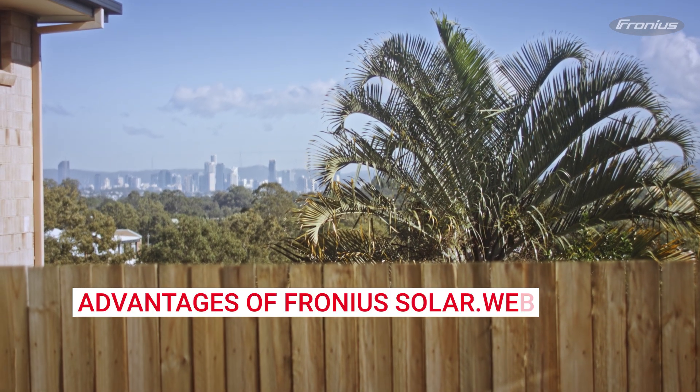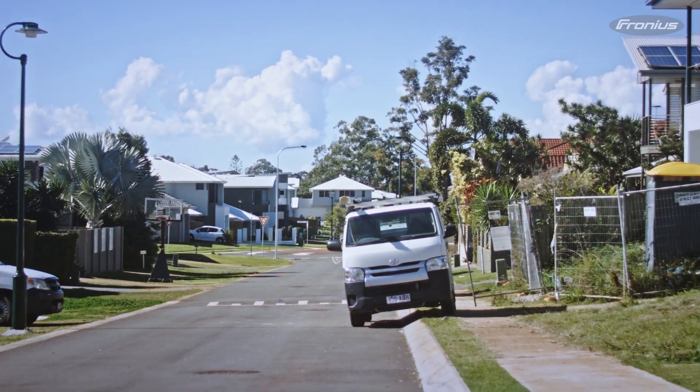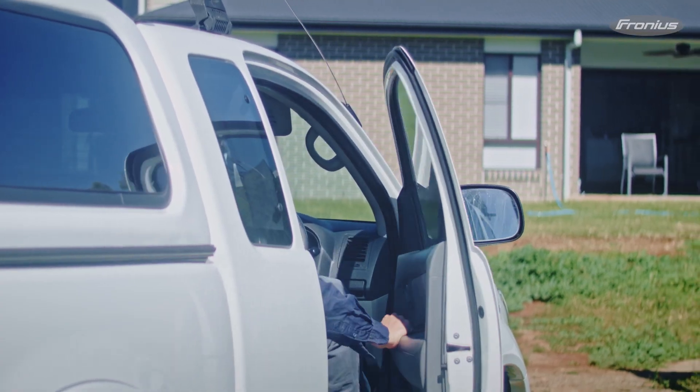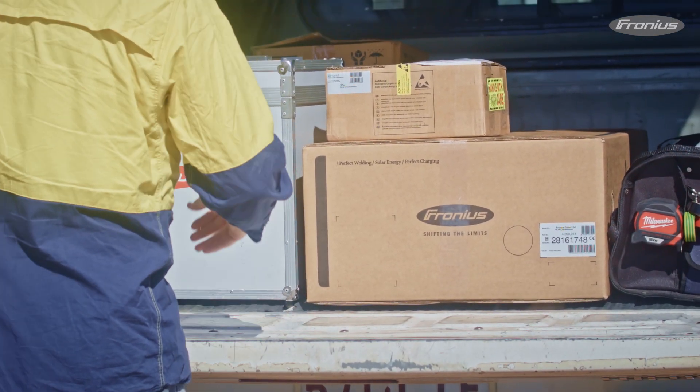We get a phone call either direct from the customer with a fault code, or from Fronius themselves. We arrange with the customer to head out, we go out, we fix the inverter up for them and we walk away — all done in one trip, nice and quick. Customers are happy.